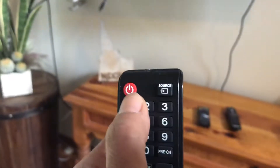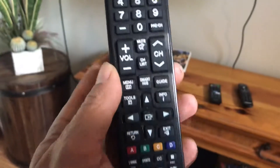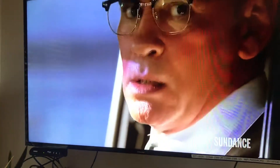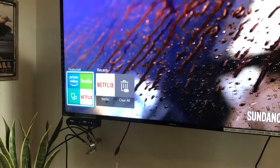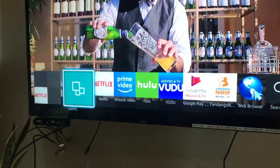When you power up, you've got the power here, and you've got the source button on the top right. If you want to use the Smart Features, you've got the Smart Hub button right there. That will allow you to use Netflix, Hulu, or any of the other online systems, as you can see there.